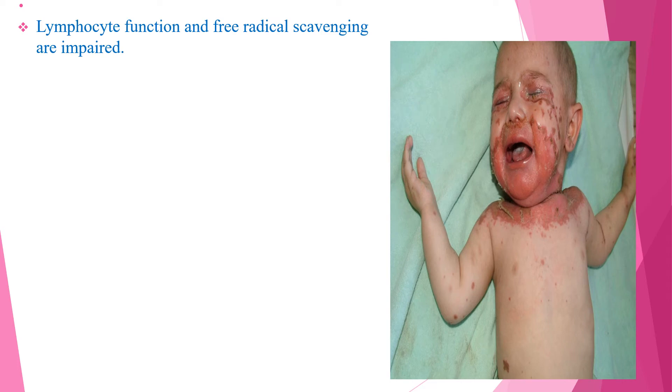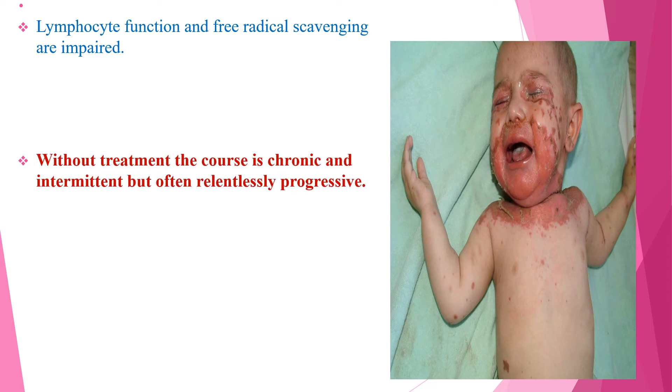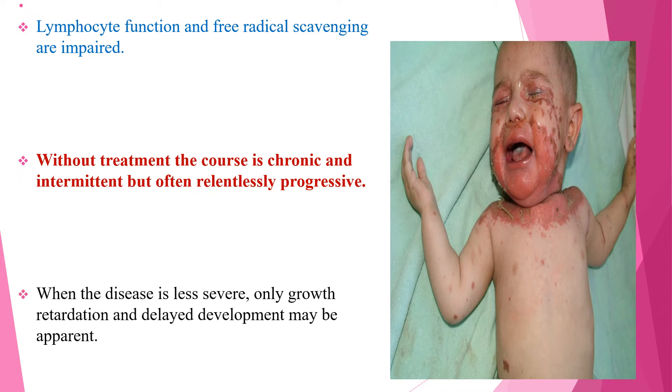Lymphocyte function and free radical scavenging are impaired, and without treatment the course is chronic and intermittent but often relentlessly progressive. When the disease is less severe, only growth retardation and delayed development may be apparent.